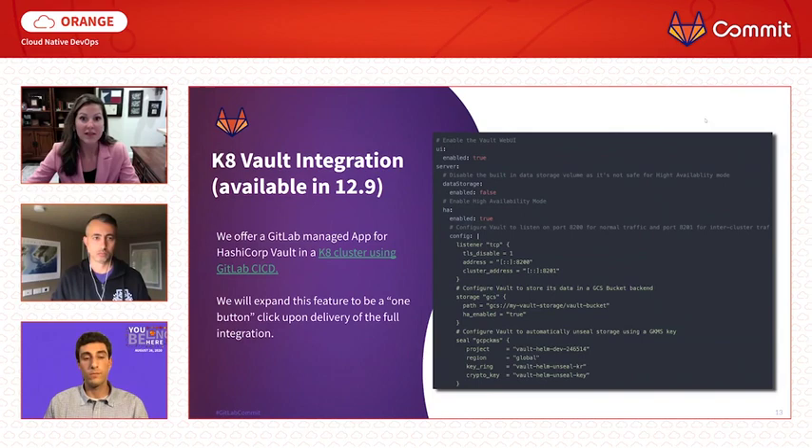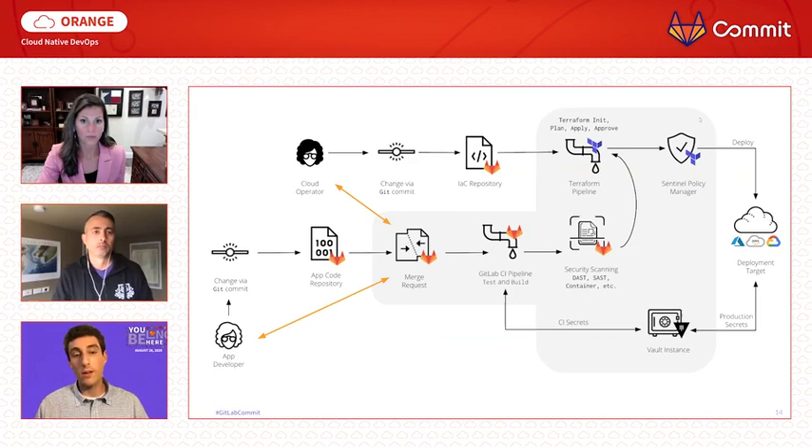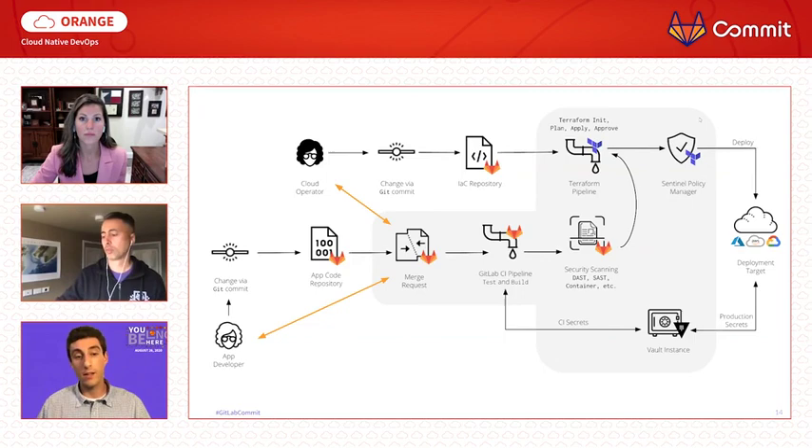We're now going to dive into the overall workflow of how one would use GitLab with HashiCorp end-to-end. Think big picture: you're an engineering organization with security engineers, developers, and operations people. You have your developer filing a commit leading to a merge request modifying code, while in tandem you have the operator working with an infrastructure repository making commits and updating the infrastructure to ensure the underlying pool of compute is there to support the app running in production.